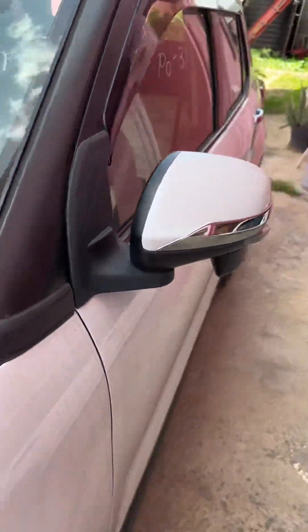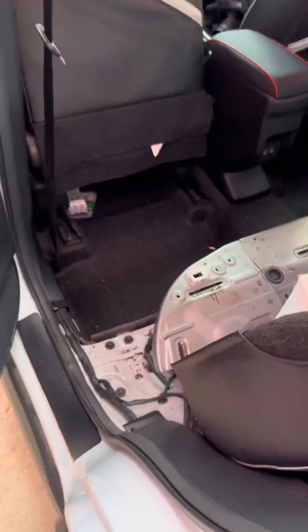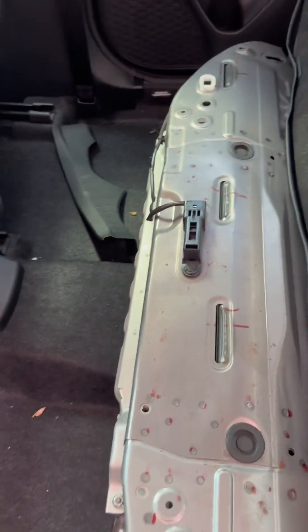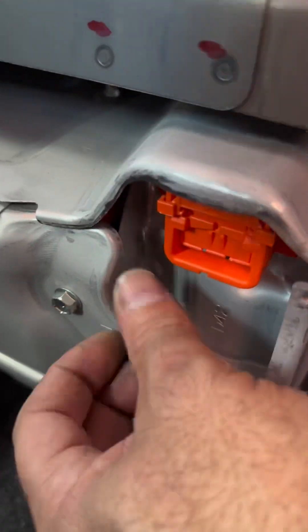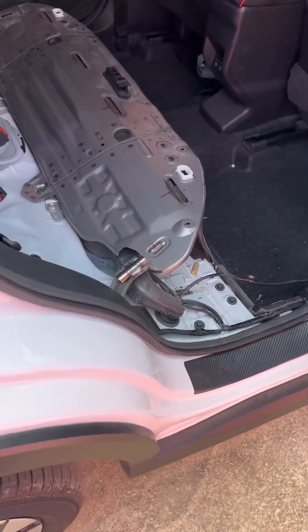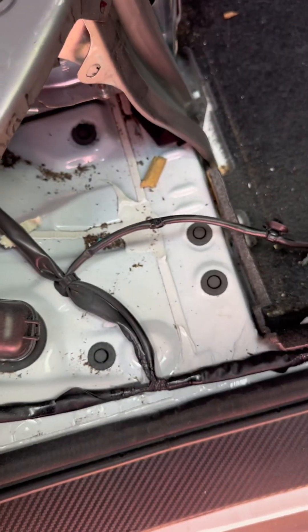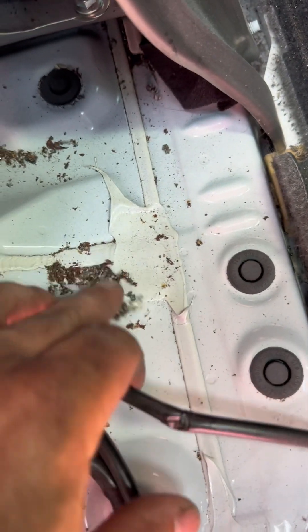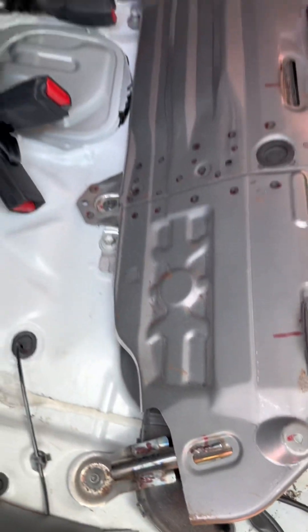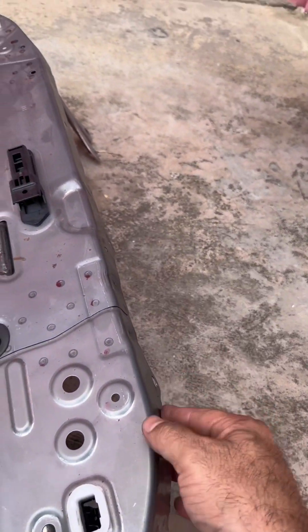Now let's check out the hybrid system. I already took out the front seat and we have access to the frame. Before taking out the frame, I'm going to disconnect the service plug grip. Now we've got to take up the frame that's under the vehicle — and wait, I'm seeing lots of metal debris over here. What the hell happened here?